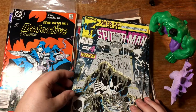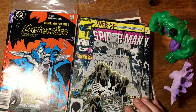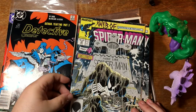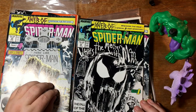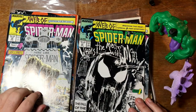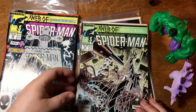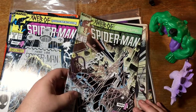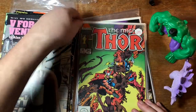Web of Spider-Man 32 — Resurrection. I think Spidey was dead for a while. Is this part of Kraven's Last Hunt? No, this is beginning a new special three-part adventure. I don't actually know what's special about these books — I'll have to look it up, or you can leave a comment below. V for Vendetta number one. Back to some Walt Simonson Thor — 340.